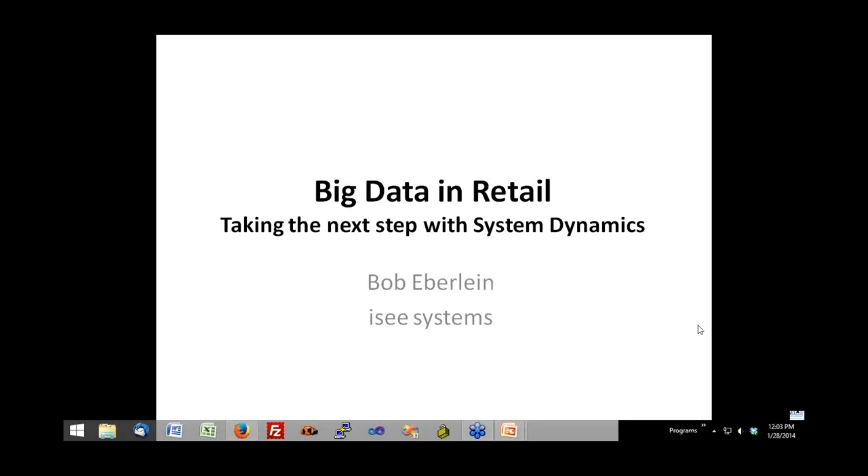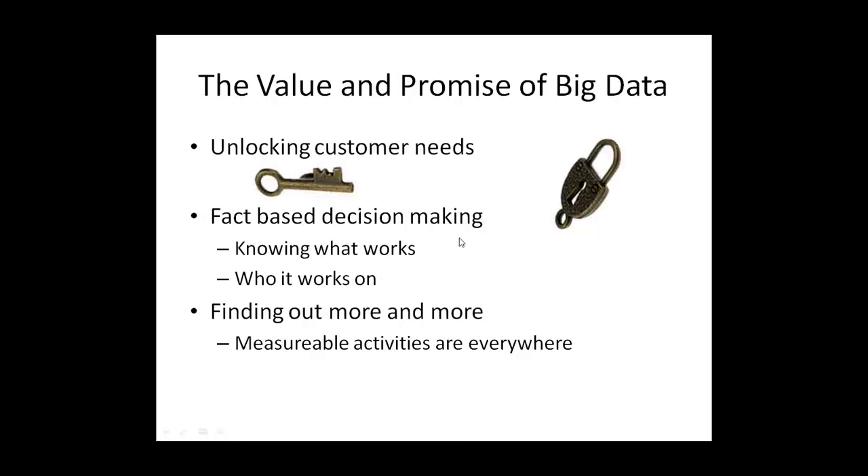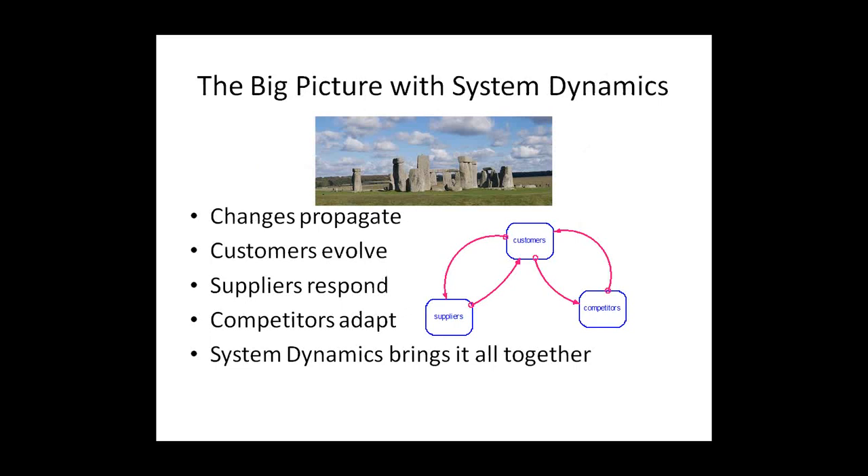Thank you so much for the introduction, Steve. Thank you all for attending today. It's my pleasure to take you through an example of big data in retail using system dynamics to take the next step and go a little bit deeper. The value and promise of big data is that it can unlock customer needs and show us things going on within our customer base that are not obviously observable — fact-based decision-making, knowing what works and who it works on. System dynamics is all about the big picture: how changes propagate, how customers evolve, how suppliers respond, and how competitors adapt. So system dynamics brings it all together, and what we want to do is look at the marriage of system dynamics and big data and see where the value can be brought by both.